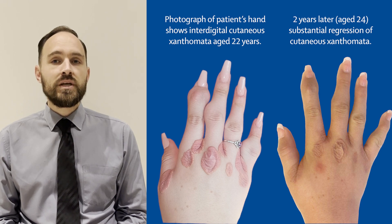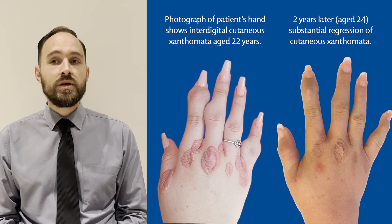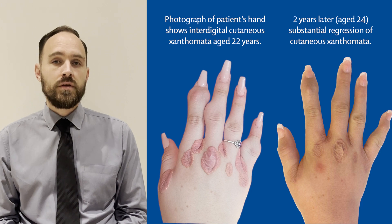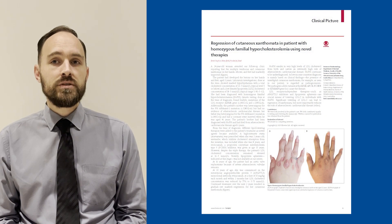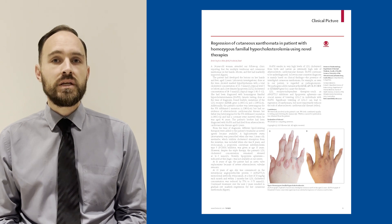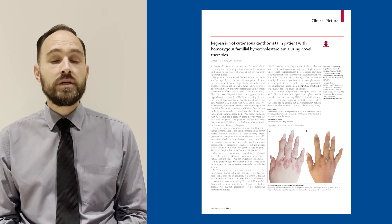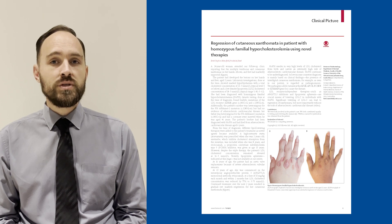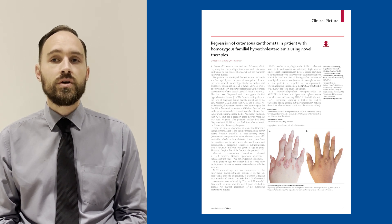Homozygous FH results in very high levels of LDL cholesterol from birth and carries with it an extremely high risk of atherosclerotic cardiovascular disease. LDL receptor-independent therapies such as ANGPTL3 inhibitors and lipoprotein apheresis are crucial means of lowering LDL cholesterol in individuals with homozygous FH. Significant lowering of LDL cholesterol can lead to regression of xanthomata but, more importantly, reduce the risk of atherosclerotic cardiovascular disease. Thank you for your attention.